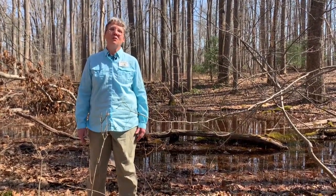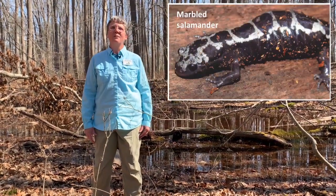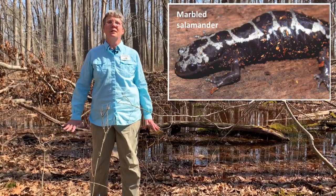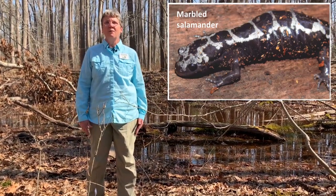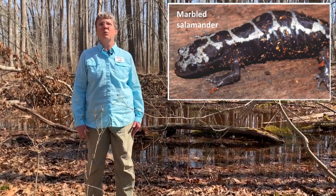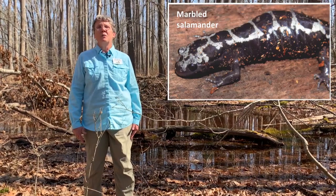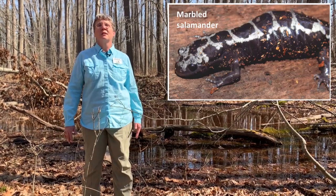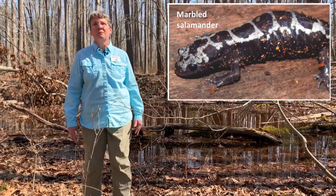The first salamander to come to the vernal pools is the marbled salamander. Marbled salamanders do everything kind of backwards. Most salamanders come in the spring, lay their eggs in the pools, and go back to the forest. But the marbled salamander females come to the pools in late fall, lay their eggs under logs that will be covered by water in the spring, and stay with those eggs all winter long, protecting them. When the pool fills in spring, the young hatch and the mother goes back to the forest.